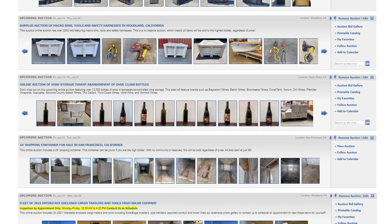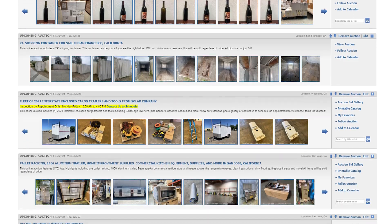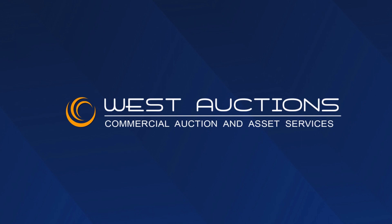So head over to westauction.com now, that's www.westauction.com, and you can bid on these exciting auctions and more. Thank you for watching West Auctions Weekly. We can't wait to see you bidding soon.